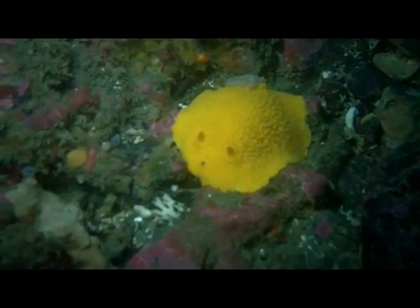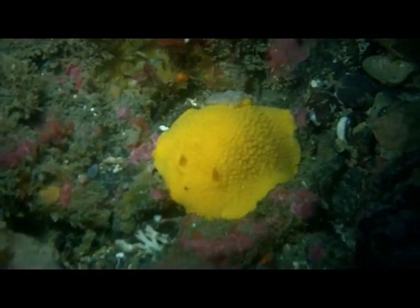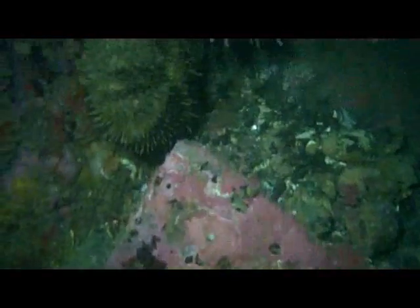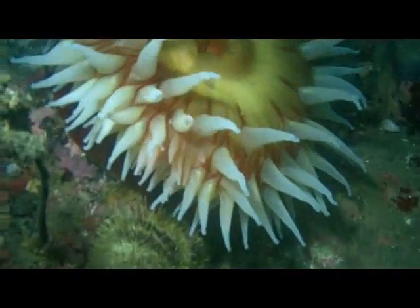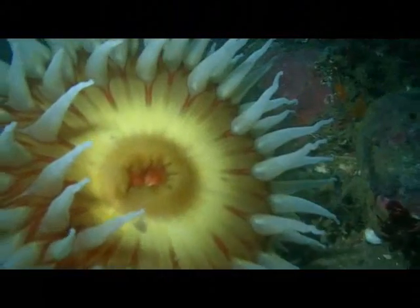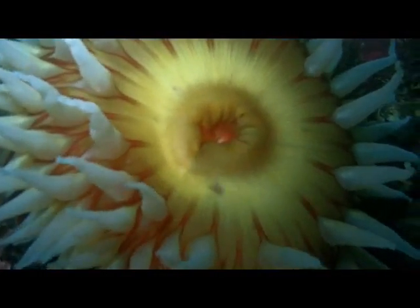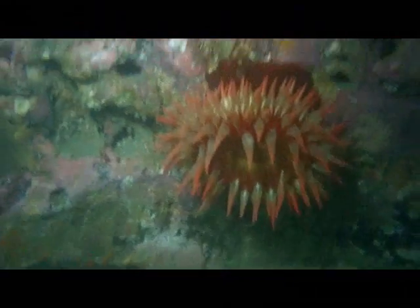Once we descended, we immediately began to see the beautiful flora and fauna that we associate with Salt Creek, like this orange peel nudibranch and brightly colored sea anemone. But I found that taking video was extremely difficult because the heavy surf was causing a surge that was oscillating us back and forth about six to eight feet. I couldn't anchor myself by grasping the rocks because there were sea urchins pretty much everywhere.